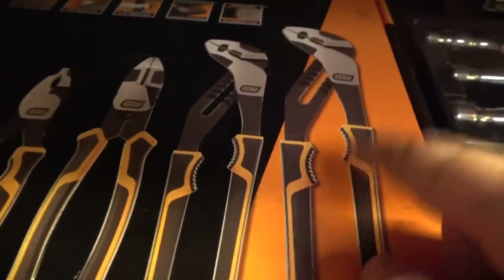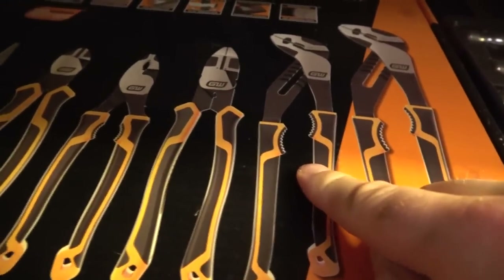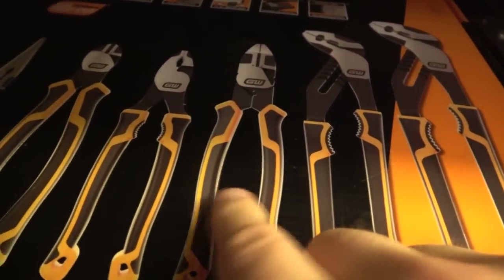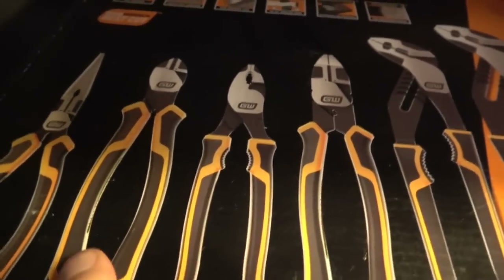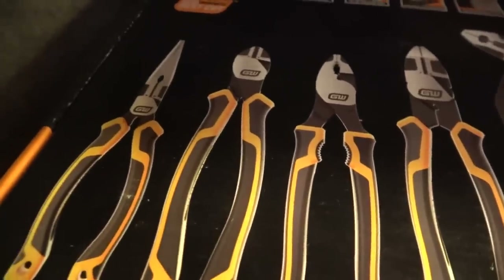So you can grab anything that you don't want to mar the finish on. A couple of tongue and groove pliers, diagonal cutters, lineman style pliers, a smaller set of dykes, and a needle nose set.